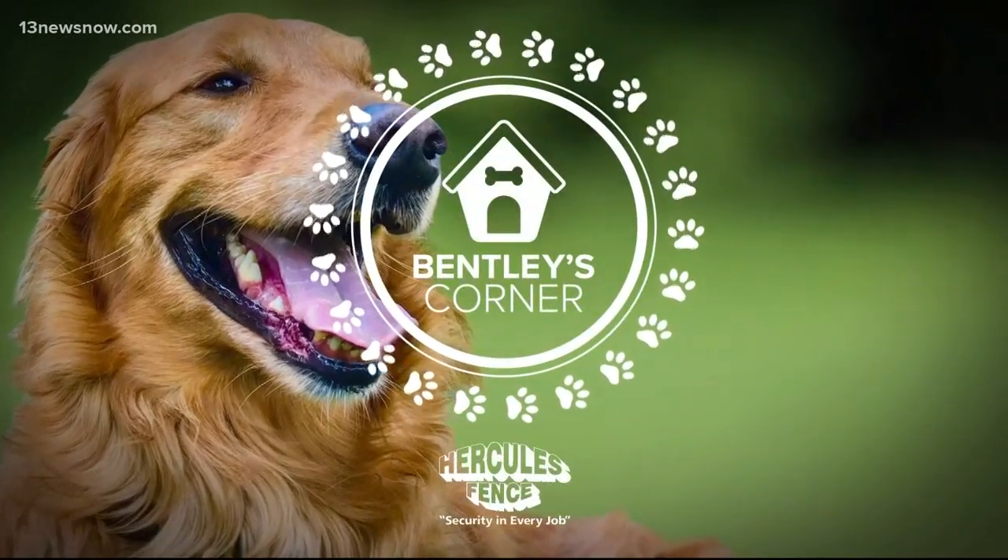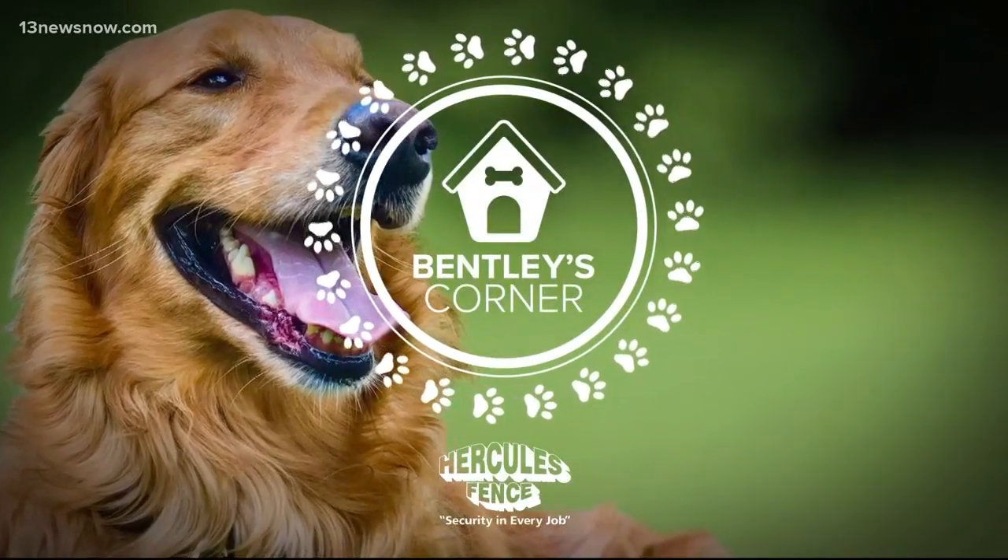Let's move to this. All summer long, you'll hear us talk about the importance of sunscreen, right? But what about for your dog? Today on Bentley's Corner, Tim Panday went to Cook Veterinary Medical Center in Chesapeake to find out how to spot and prevent skin cancer in dogs.